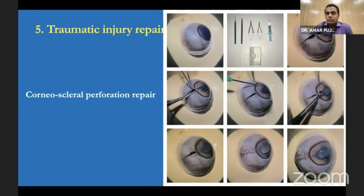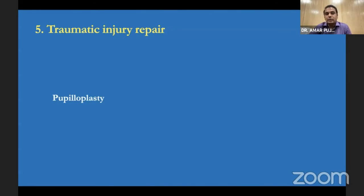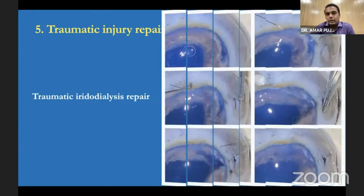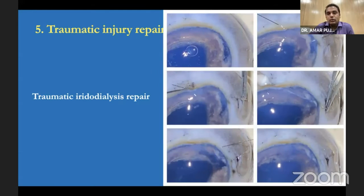Trauma injuries are more common — we get at least four to five injuries every day at our center. It is quite important that residents in the first or second semester learn how to repair corneal injuries and scleral injuries. We systematically simulated simple injuries, complex injuries, isolated scleral injuries beyond the muscles, perforations, and lenticular injuries with lens subluxation. Some residents practiced iridoplasty using 9-0 prolene. Since the goat pupil is oval rather than circular, you can close one portion and simulate single-pass four-throw iridoplasty. We also manually induced iridodialysis and repaired it using prolene suture.